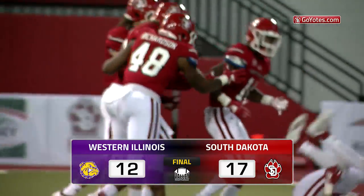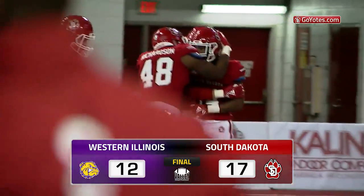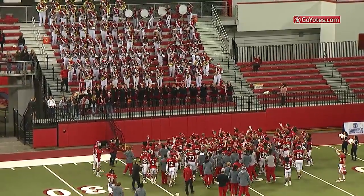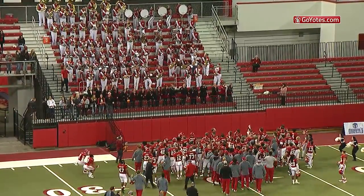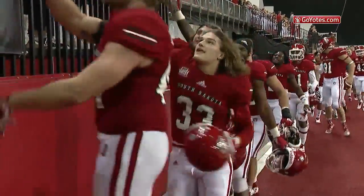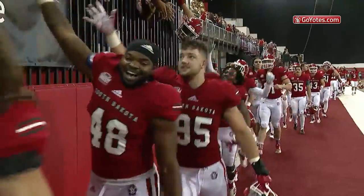The game is over and the Coyotes land it — the Coyotes break a four-game losing streak as they've probably wrecked Western Illinois' playoff chances. The final score: South Dakota 17, Western Illinois 12.